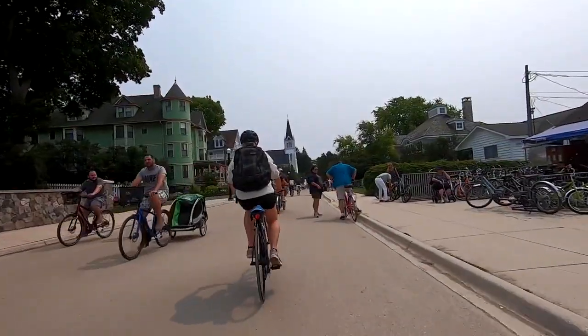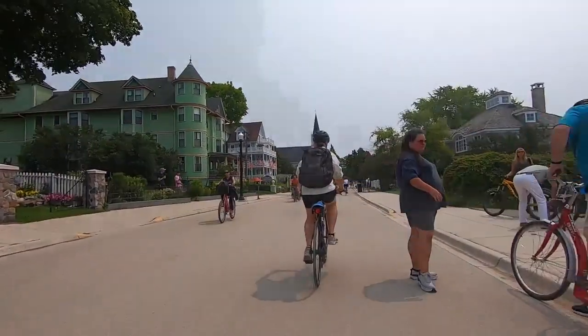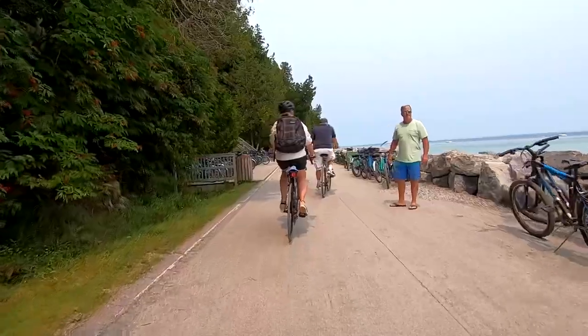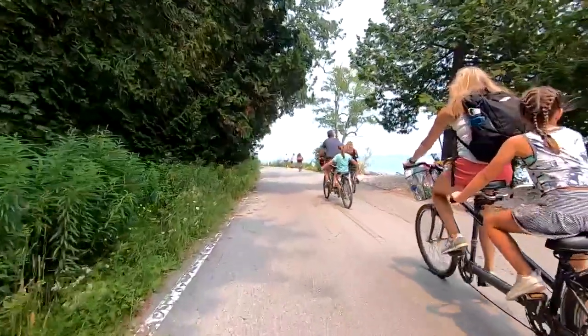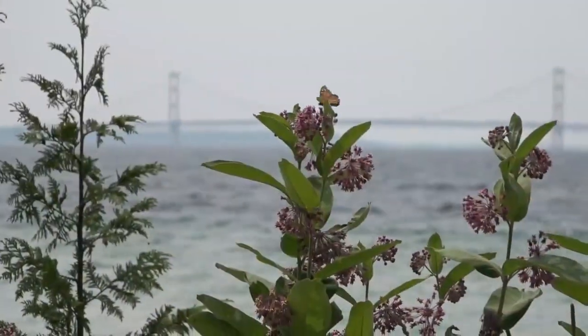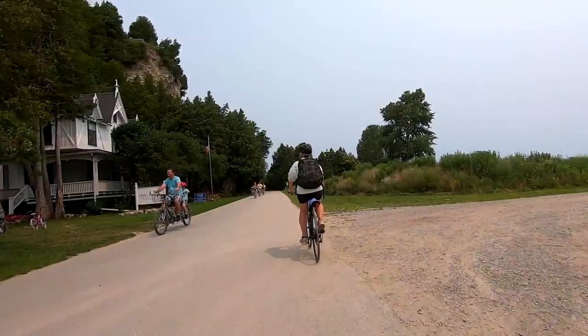Taking the bike ride around Mackinac Island on M185 is one of the must-dos once you come here. There is just something to be said about leaving your worries behind as you get on your bike and cruise that eight miles around Mackinac Island. The views are second to none and they really shift as you go around.